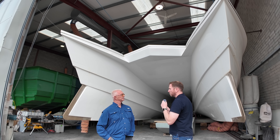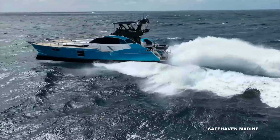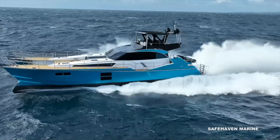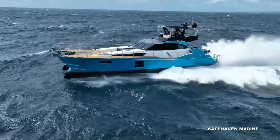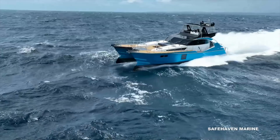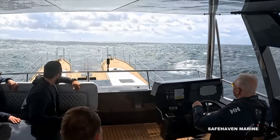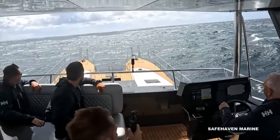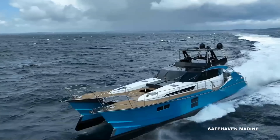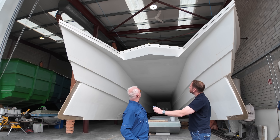Hull number one was originally launched in April 2024 for about a month, then she was ashore for finishing and customization. She was finally launched in October. Hull number two's layup started in September. There are no major design changes — the hull worked well straight out of the box — though the bridge deck was moved slightly further forward to give a bit more deck space.